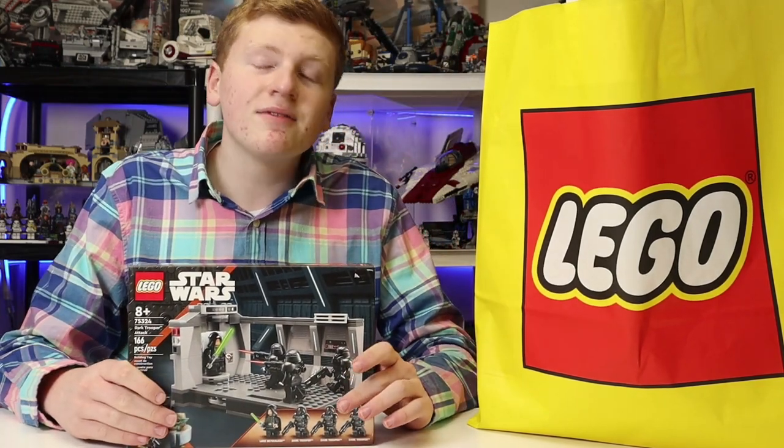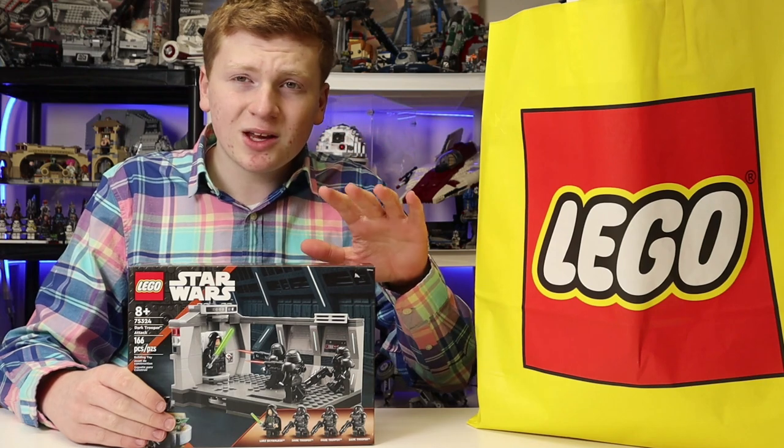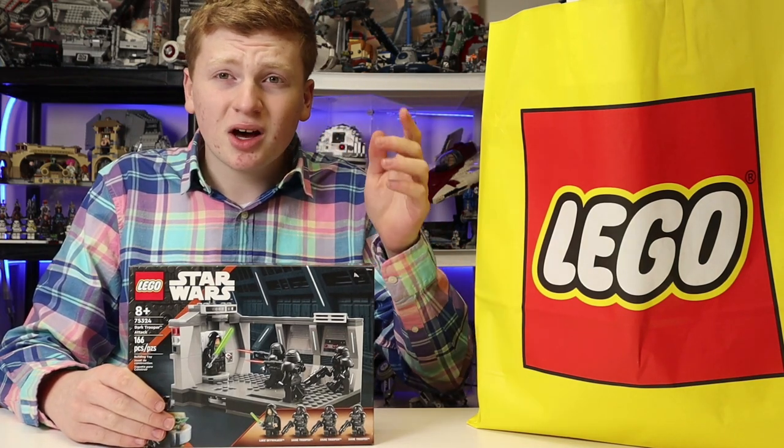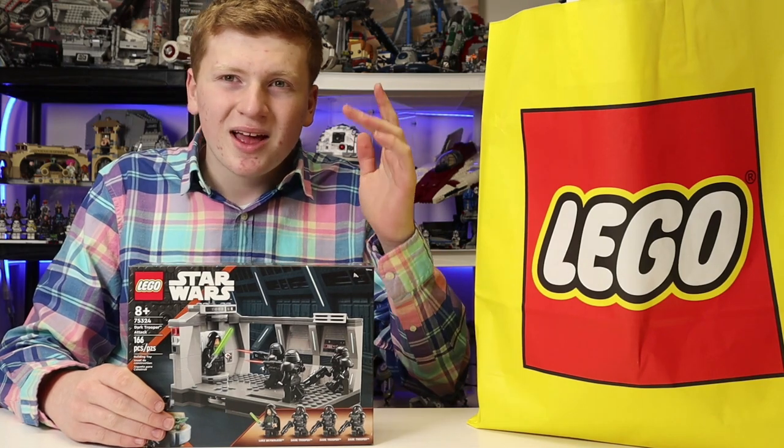I will be leaving affiliate links up for everything in this video. If you want to buy any of these, it'll help out the channel a ton. They'll all be from Amazon, so check that out.